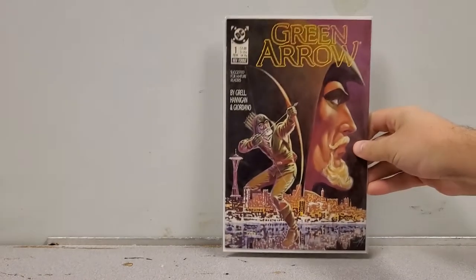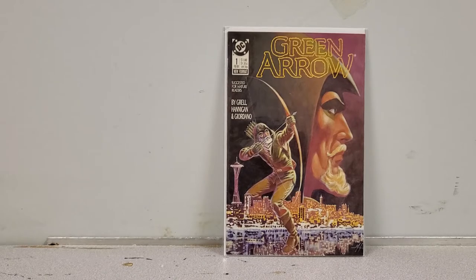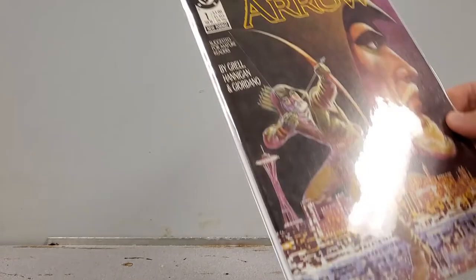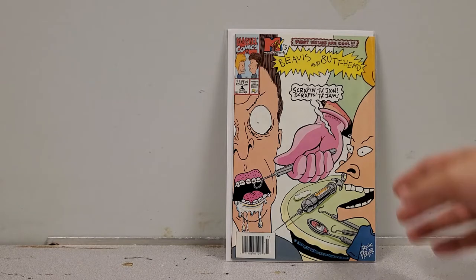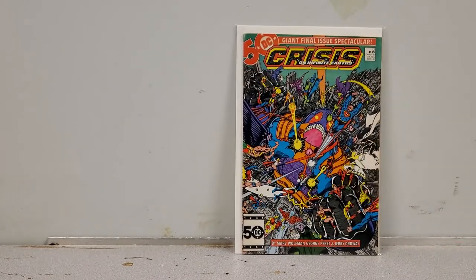Next up we have Green Arrow number 1. I figured why not — I'll pick it up, hopefully somebody will be interested. It's in perfect condition, nice sharp corners, so that'll go in the for-sale pile. And this one is definitely for sale — Beavis and Butt-Head number 1. It's not my style at all but there are people that like Beavis and Butt-Head, so I rescued it from a bin.